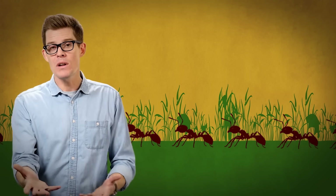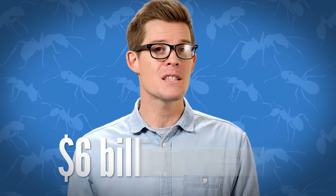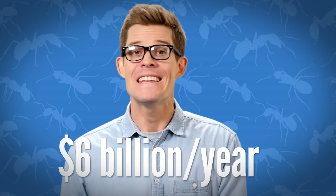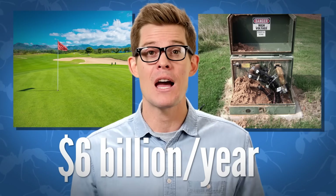Fire ants crave disturbance, and humans provide that everywhere we go. If you clear an area and take away the natural vegetation, the first thing to move back in are weeds — and so it is with fire ants. Tiny animal weeds. Like weeds, they're more annoying than dangerous. But imported fire ants cost $6 billion every year, damaging everything from golf courses to electrical equipment, where they sometimes nest.